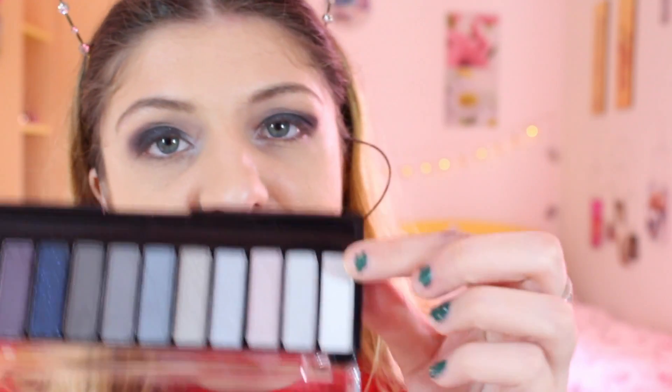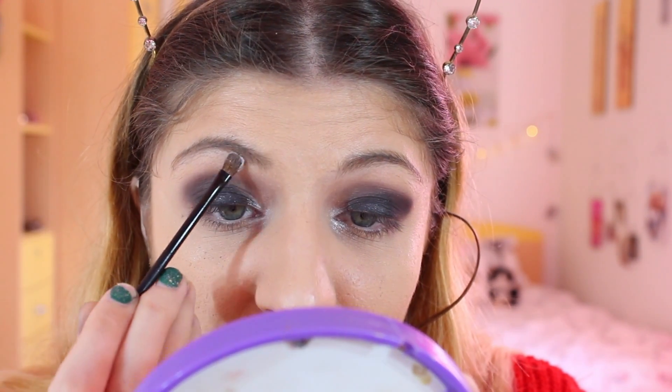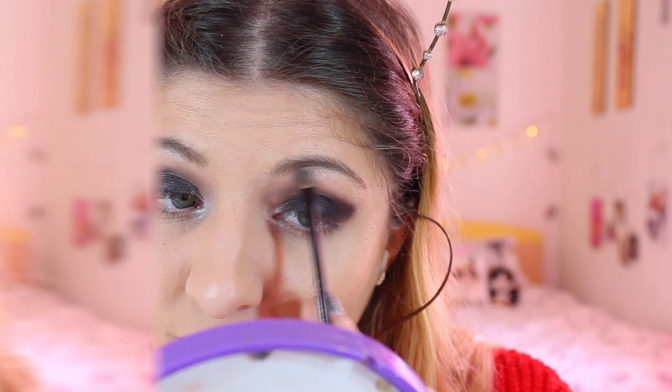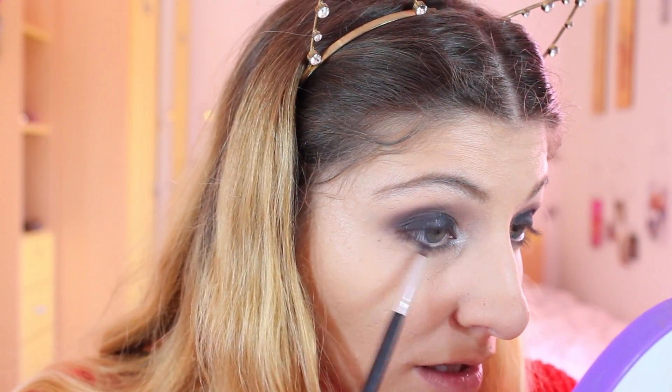I'm going to use this white shade on my brow bone. Then I'll take a pointed brush and apply the lightest grey on my waterline up to about the middle, and then take the purple and meet it at the outer corner — just blend it all together.